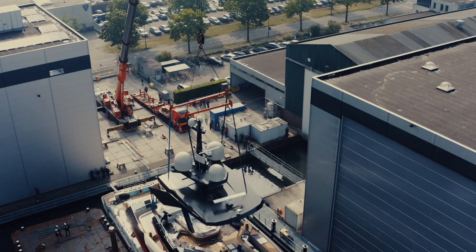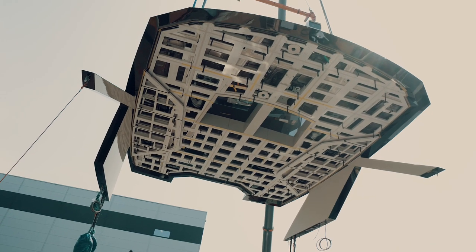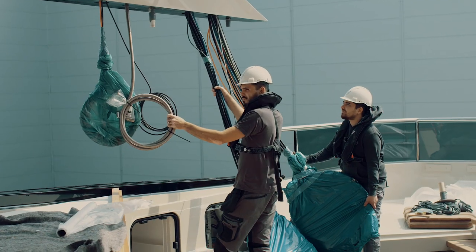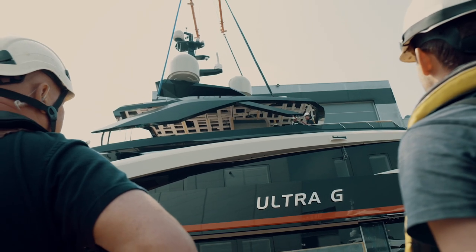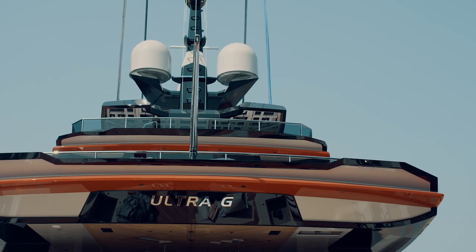A big crane put the mast in place. And now we can see for the very first time Ultra-G in her total design.